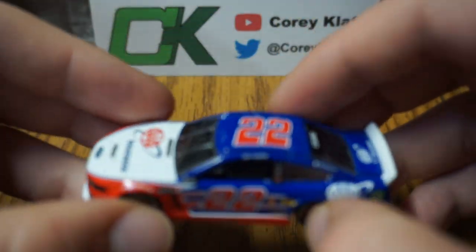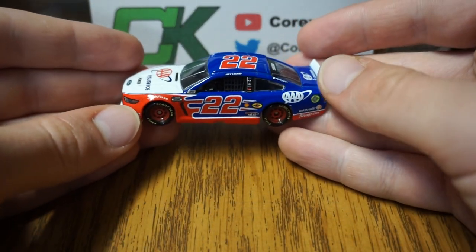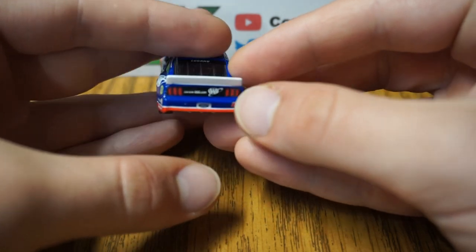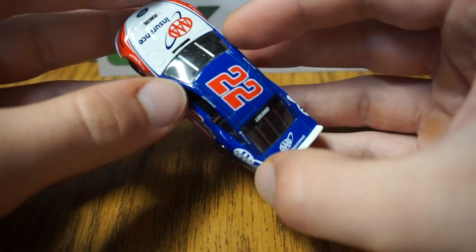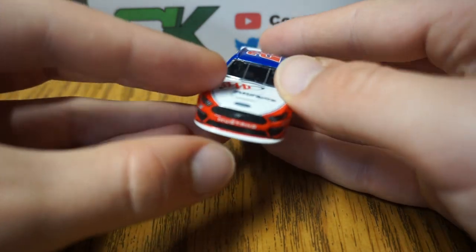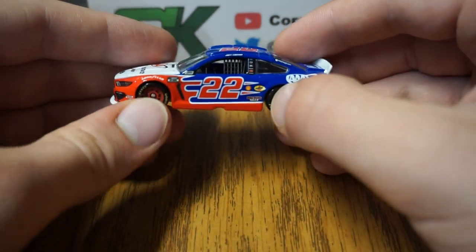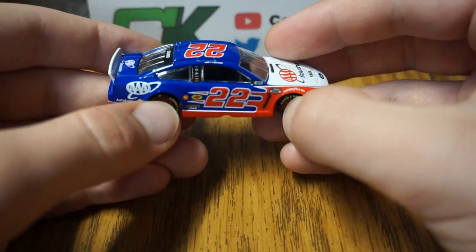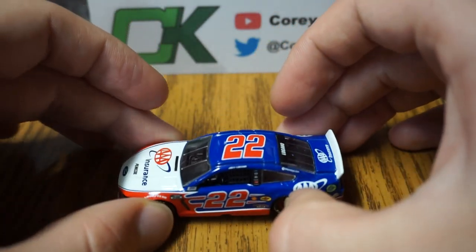If we can get her to focus here — Shell, Pennzoil, and Discount Tire on the side, with AAA on the bumper there. Yeah, nice looking car, again on that Ford Mustang body. Very nice overall — you've got the 22 there on each side. Pretty nice overall.